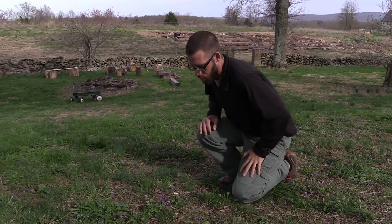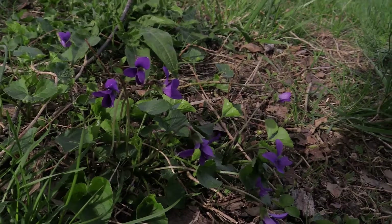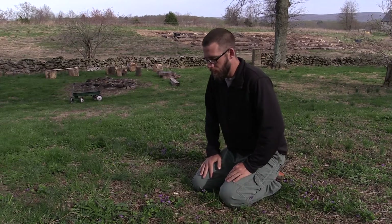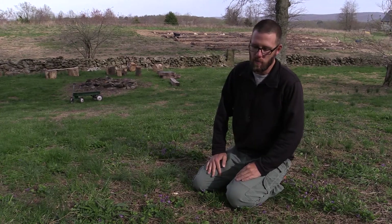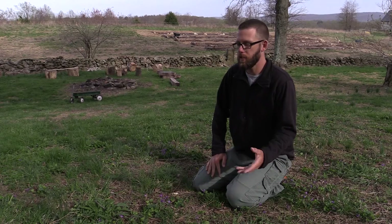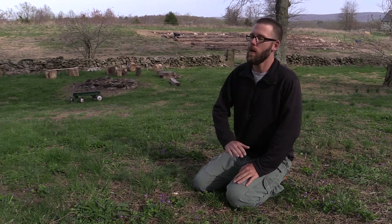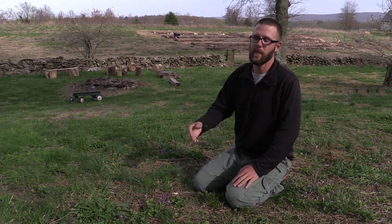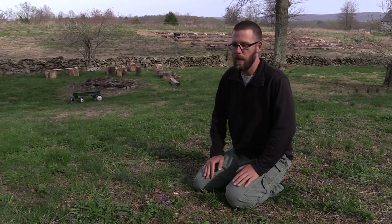Last but not least, I want to talk about one of my favorite wild edible plants — the violet. With the other wild edible species I was talking about, I mentioned how as we move out of spring and into summer they can get a bit of bitterness, like the dandelion and chickweed. The beautiful thing about violets is they do not get bitter at all throughout the summer. A violet I eat here will taste the same as a violet I harvest in the middle of August — they just never really get that bitterness like a lot of other wild edibles do.